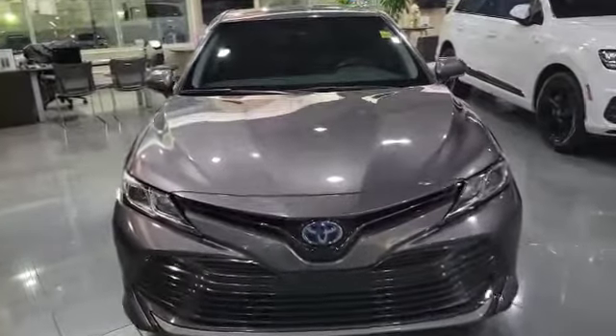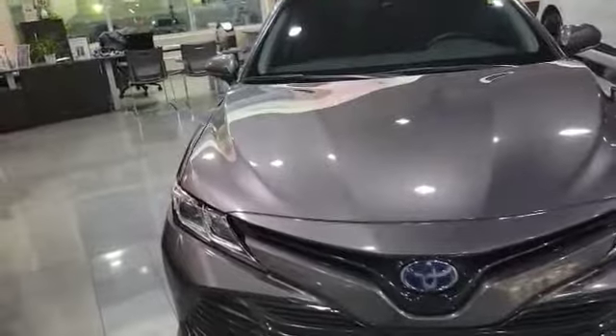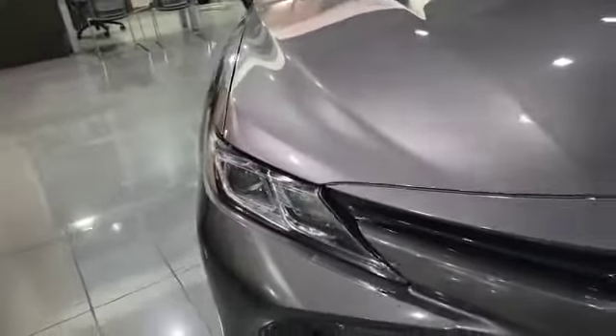So let's start with the front here. This vehicle comes with a 2.5 inline-four engine paired with the hybrid motor, giving us 205 horsepower. As you can see up front, you've got projector headlights and also the nice big blue emblem that comes with the hybrid.